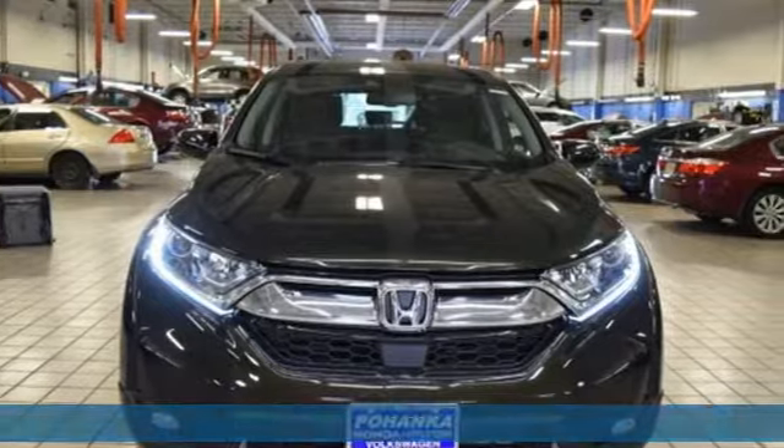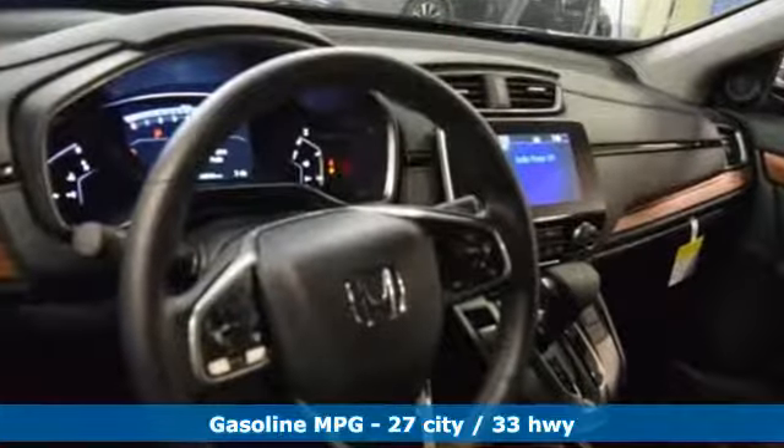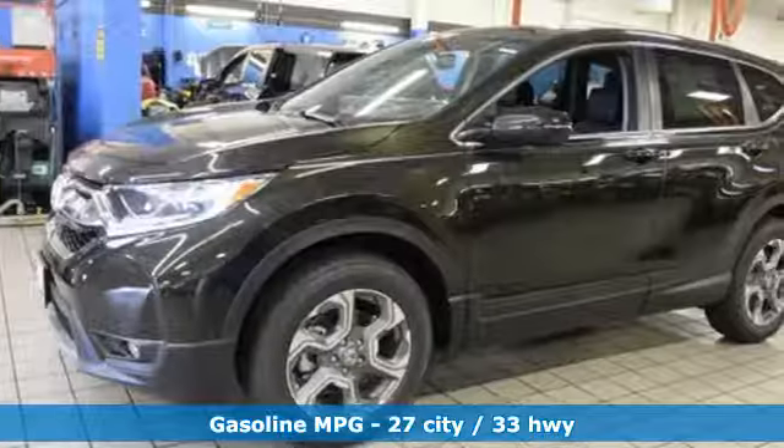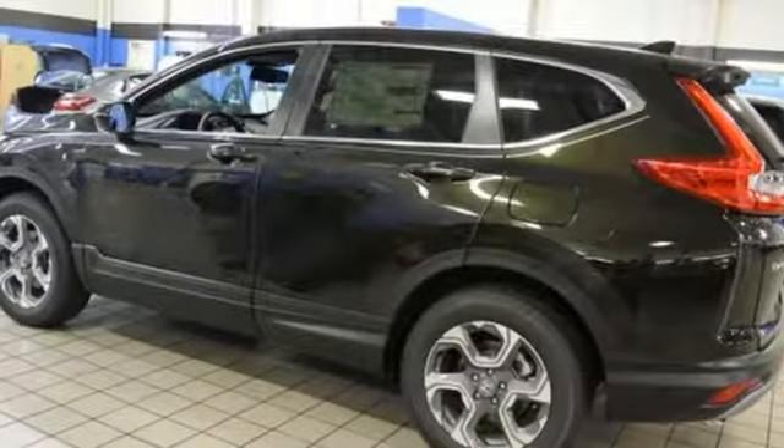A great vehicle is comprised of great features like these: streaming audio, power heated mirrors, front heated leather bucket seats, auto-dimming rear-view mirror, doors and push-button start proximity key.